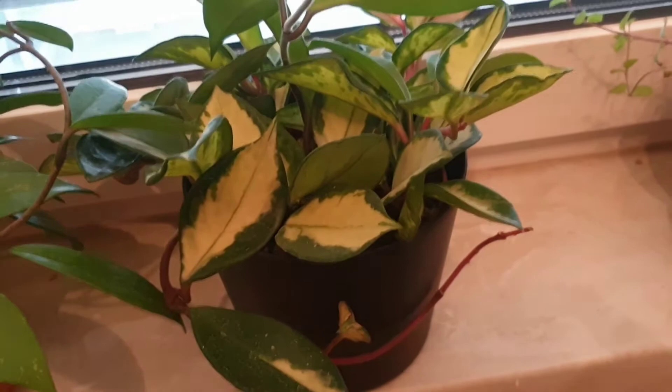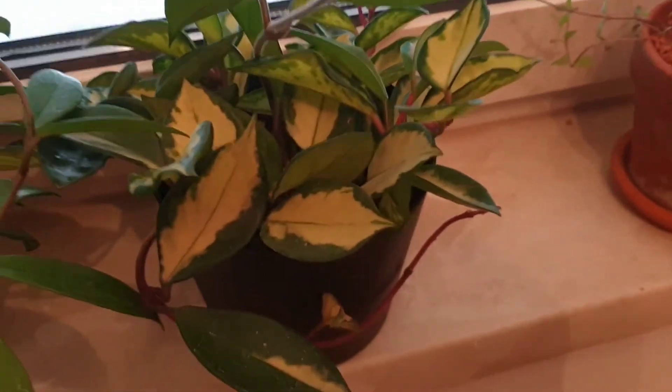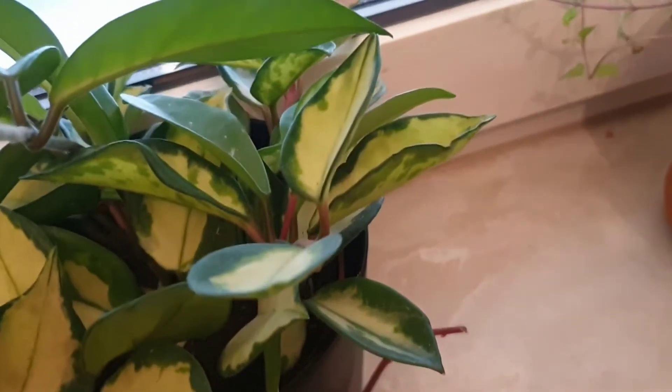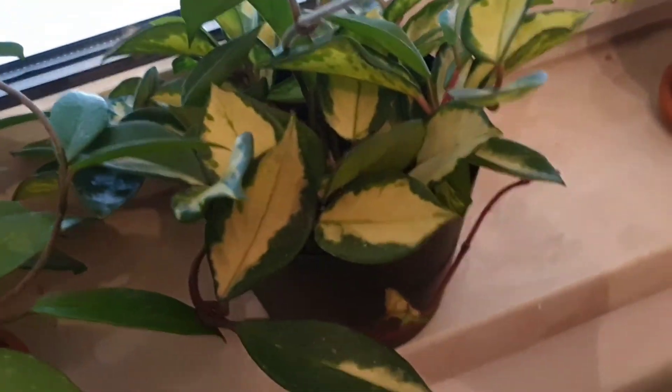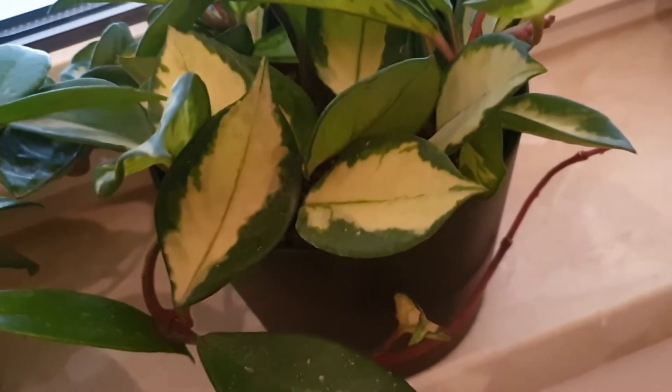Right next to it I have another Hoya — my Hoya crimson princess, which I've had for roughly a month or two. Most of the leaves are the typical crimson princess leaves, but some have reverted to almost a splash look similar to the one beside it, and another leaf is a mixture of both — which I enjoy. That's why I keep them next to each other. Care-wise they're basically the same. This one is in a ceramic pot, and I check if there's water underneath when I water it.